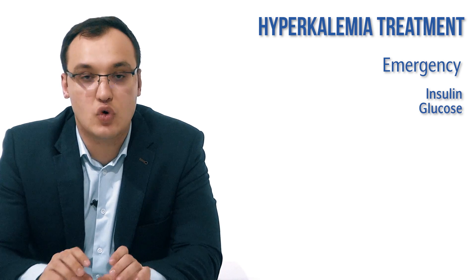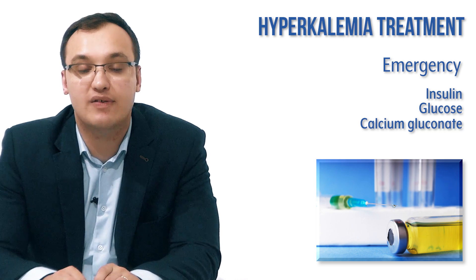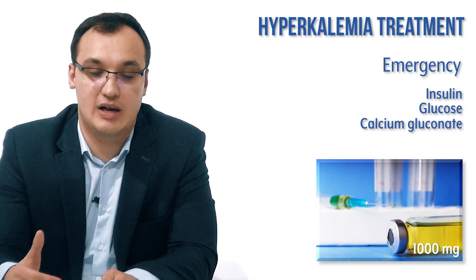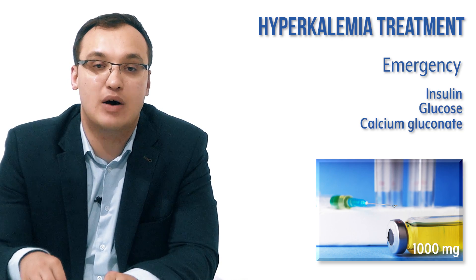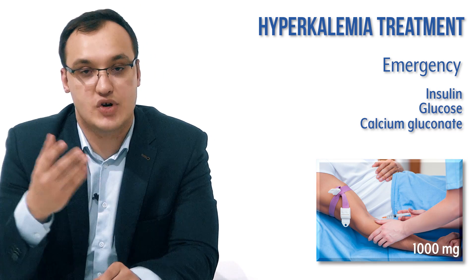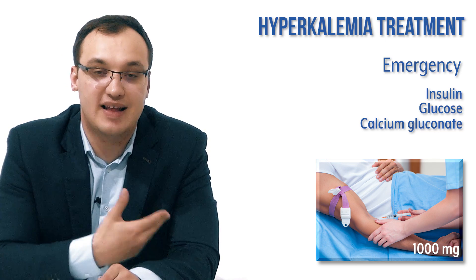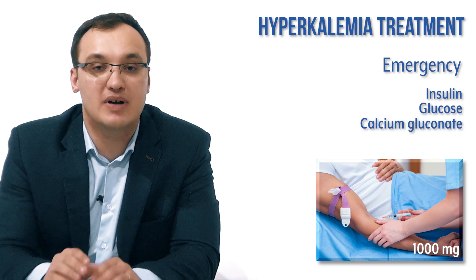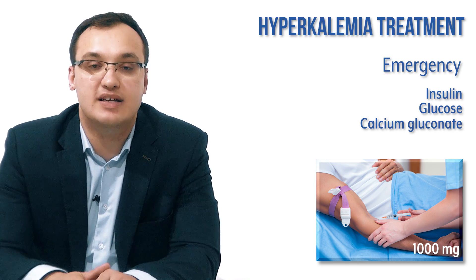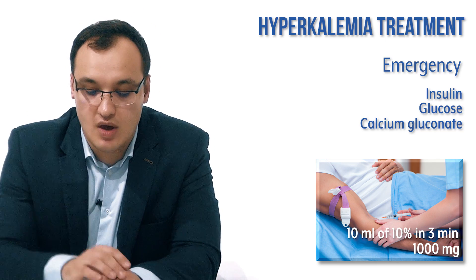We can also give calcium gluconate — 1000 mg. Calcium gluconate helps reduce potassium and can be given in a peripheral vein because it is not painful, unlike calcium chloride which must be given via central vein. Calcium gluconate is preferred because it can safely be administered peripherally.